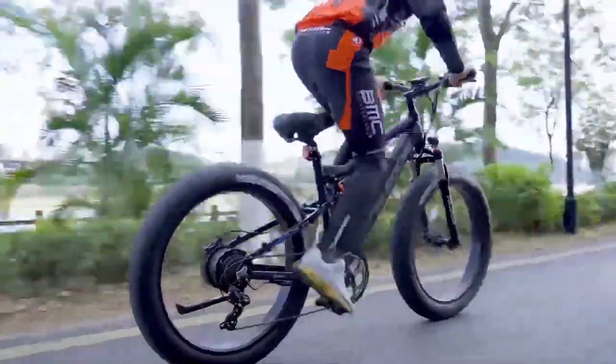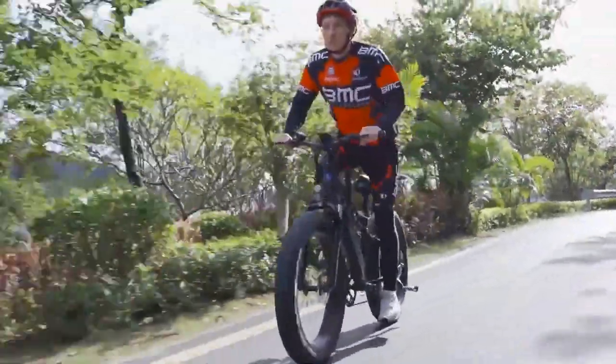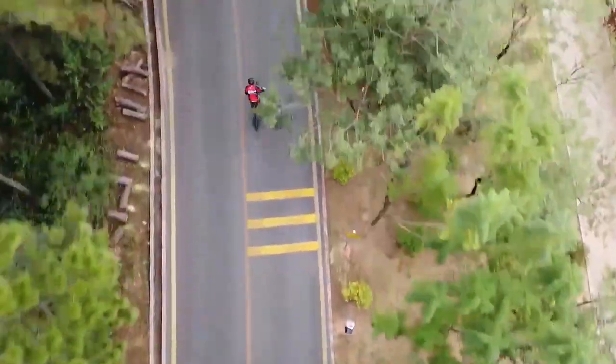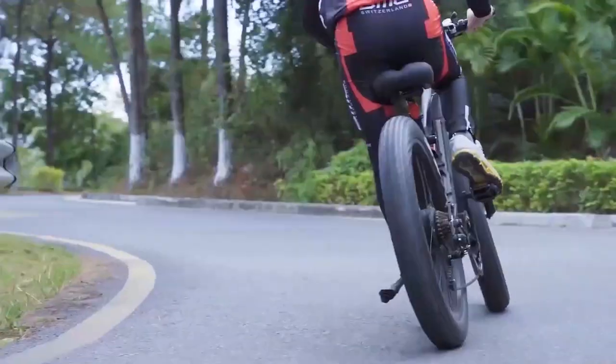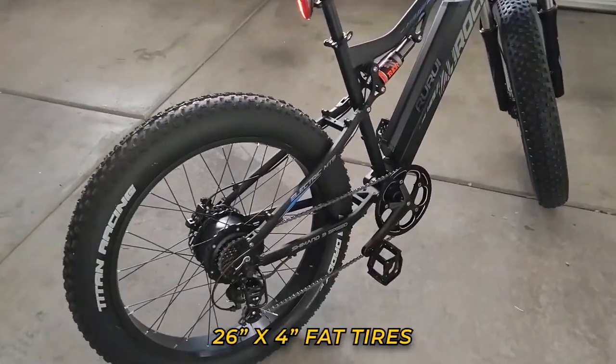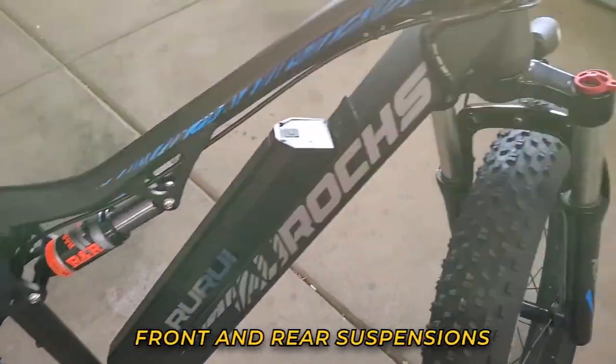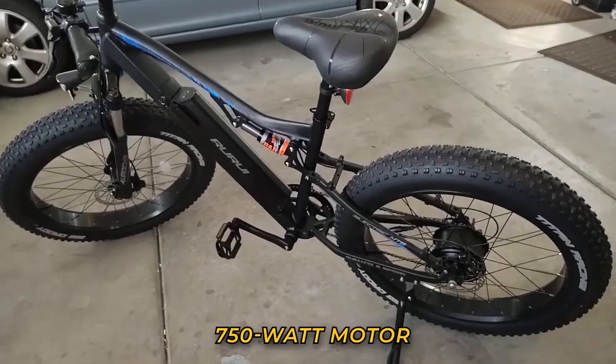If you want to experience unparalleled performance, be it for recreation or daily commute and deliveries, say hello to the Ruri Oriches XT10. This electric bike features a conventional mountain bike design that allows a 300-pound weight limit. It is equipped with 26 by 4 inches of fat tires, a Shimano 7-speed derailleur, front and rear suspensions, and a powerful 750-watt motor.